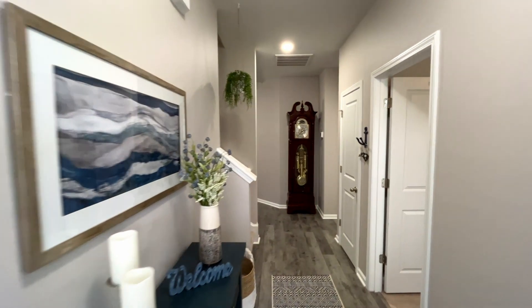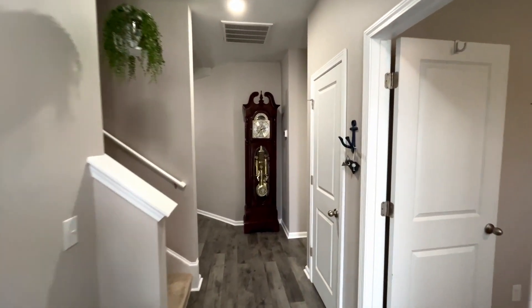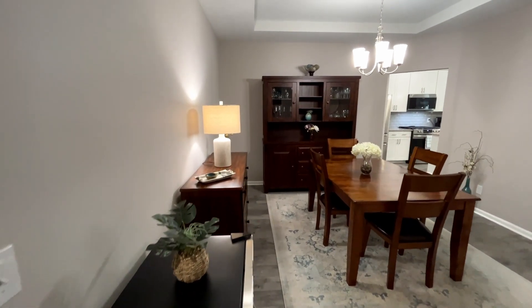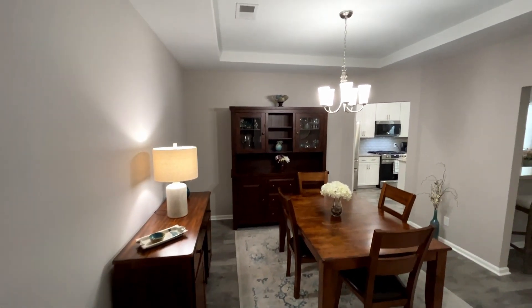So without any further ado, let's go take a look. Right as you enter, you have a nice walkway that leads to a bedroom, bathroom, and the second floor. From there, you enter the formal dining room. Looking up, there is a beautiful tray ceiling and plenty of room for a six to eight person table.